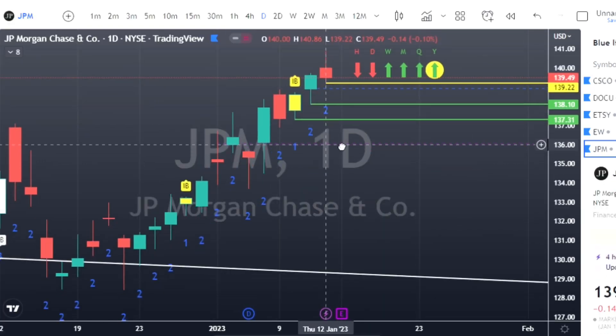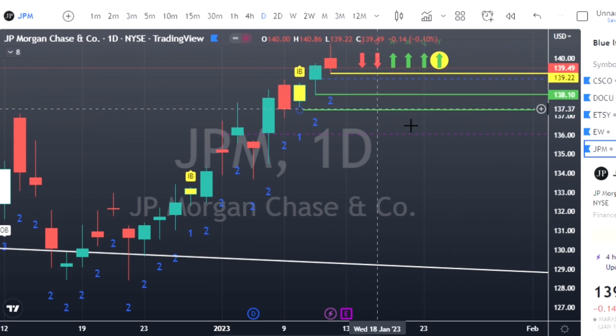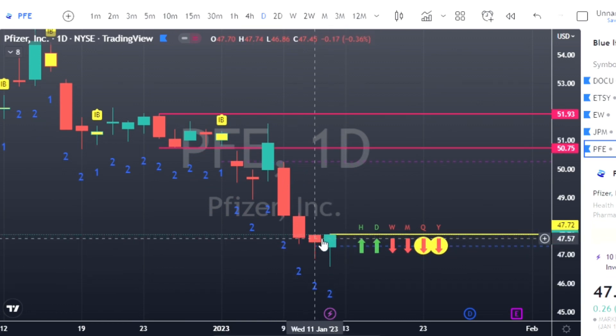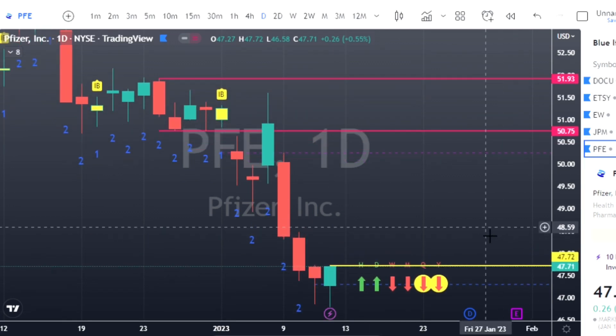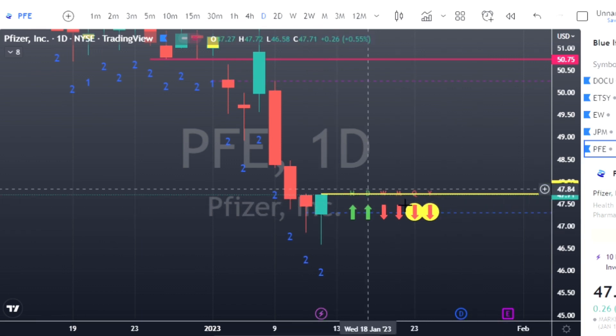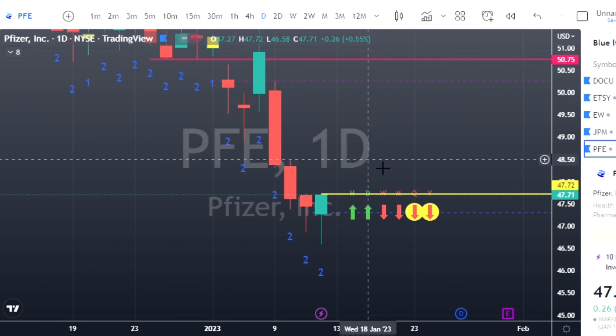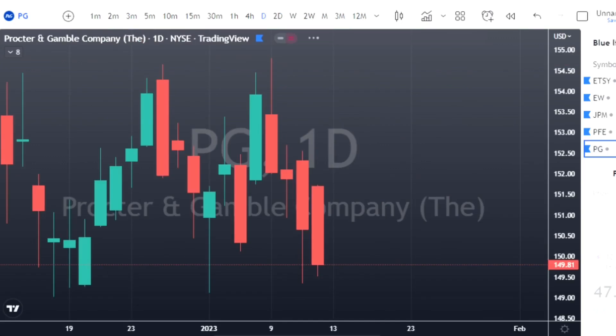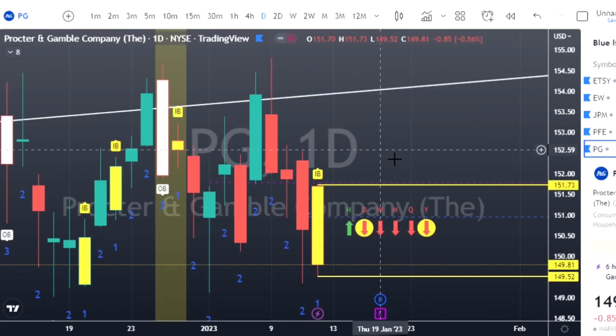JPMorgan — two-up red, shooter candle, bearish pattern. We'll look for puts at $139.22 with two targets marked accordingly. Moving to Pfizer — there's that hammer candle: two-down finished green. We'll look for calls at $47.72 as our trigger price; strike price around $48. I take the closest expiry — Friday expiries, zero-DTEs if we're closing on a Friday. If you're not comfortable with that, get a couple weeks out; nothing wrong with that.